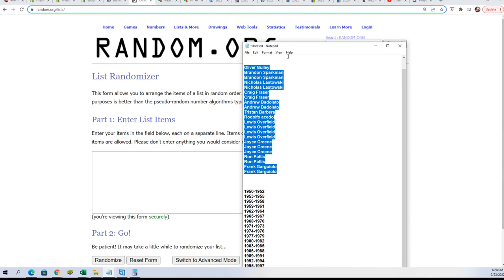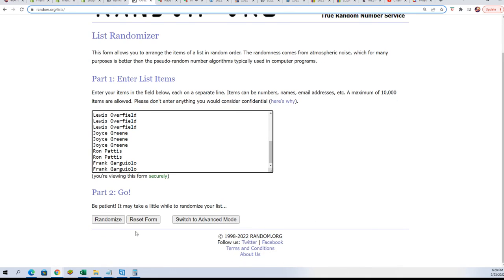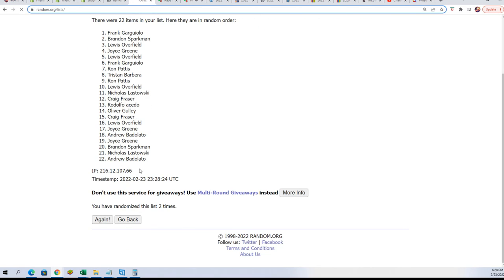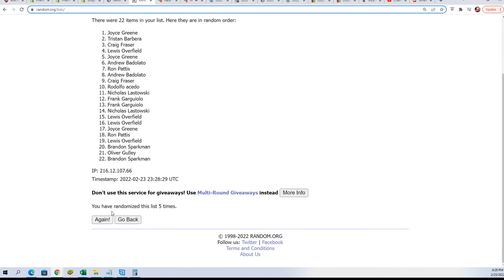We're going to randomize the owner names and the years. We're going to stack the list up side by side after each list goes through seven times. You'll get your year randomly in just a moment. Here's the lucky number seven.